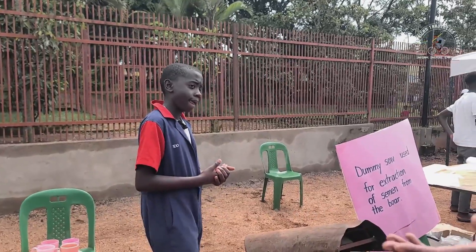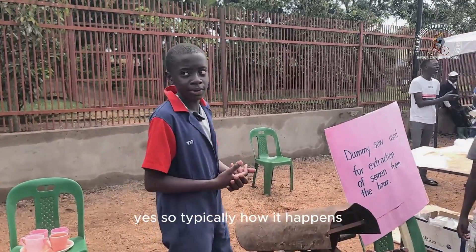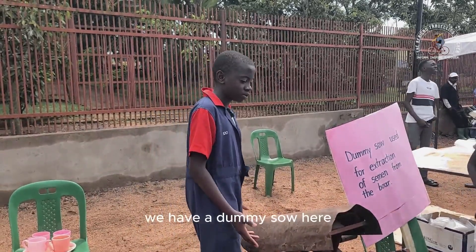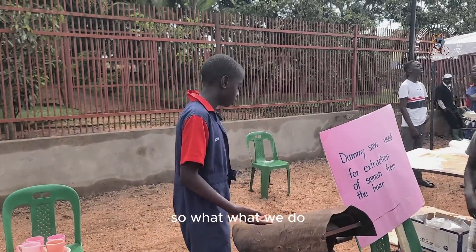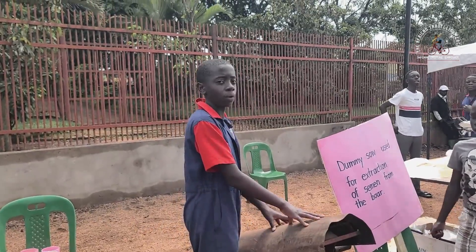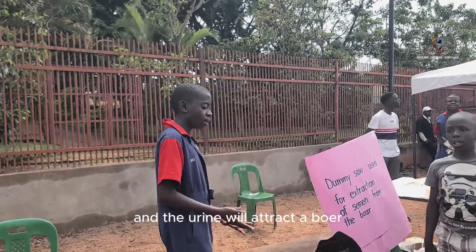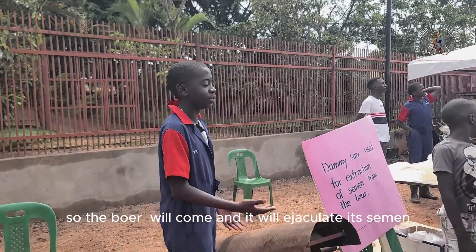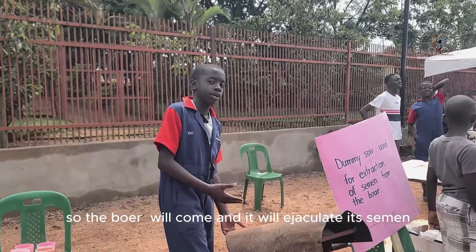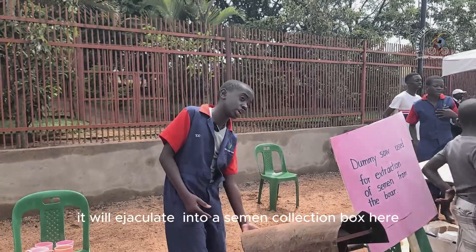You can keep it and use it later. So typically how it happens — we have a dummy cell here. What we do is we pour the urine of a cell that's on heat, and the urine will attract a boar. The boar will come and it will ejaculate its semen into a semen collection box here.